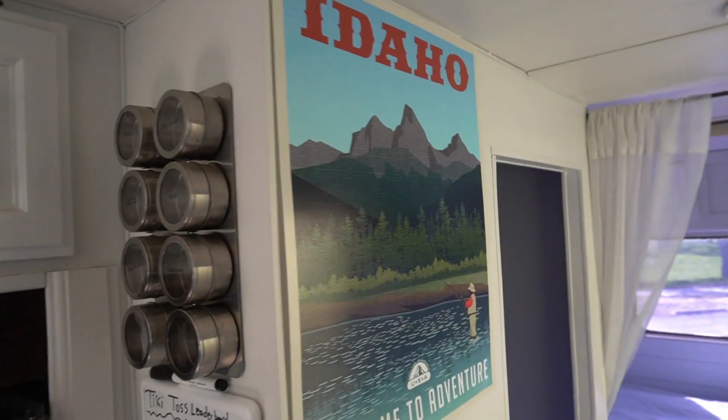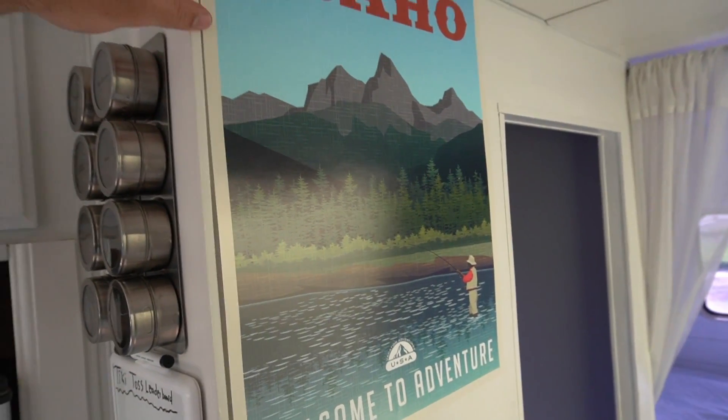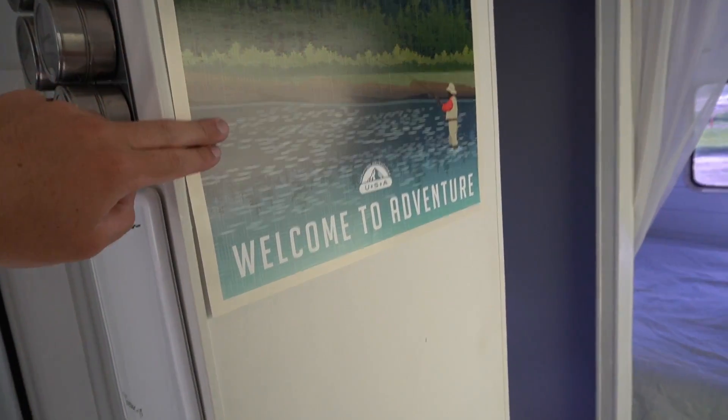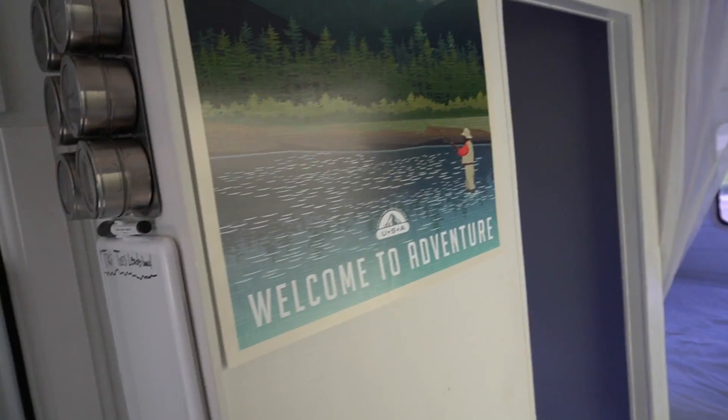Cool little Idaho poster. For those of you who don't know, I spend about 80% of my time now in Idaho and about 20% in California. I'm really loving it out here — a lot of fishing, a lot of outdoor activities, which is what I absolutely love to do.